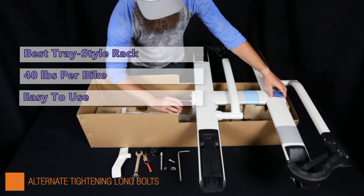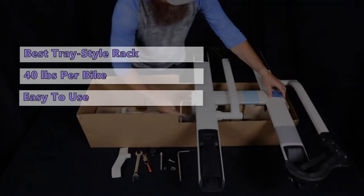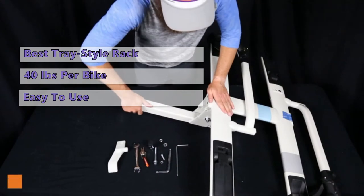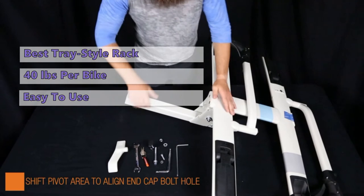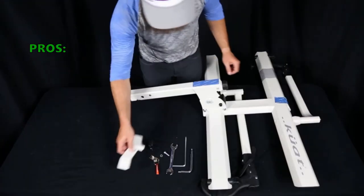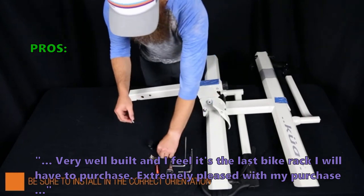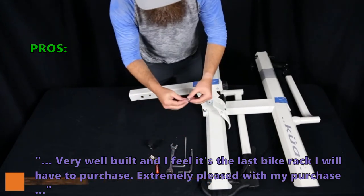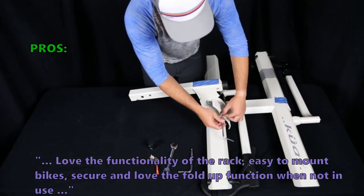The rack also has a maximum tire width of three inches, so it can't fit fat bikes. The Quad Sherpa 2.0 is lightweight and easy to use but has the highest price tag of the models on this list. Overall, we love its simple and user-friendly design. Customers say: "Very well built — I feel it's the last bike rack I'll ever have to purchase. Extremely pleased with my purchase. Love the functionality, easy to mount bikes, secure, and love the fold-up function."